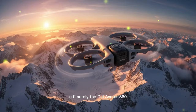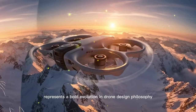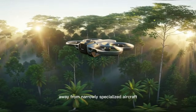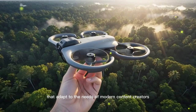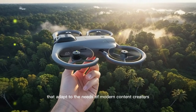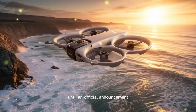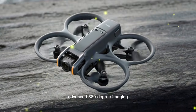Ultimately, the DJI Avata 360 represents a bold evolution in drone design philosophy, signaling a shift away from narrowly specialized aircraft toward multifunctional creative platforms that adapt to the needs of modern content creators. While many details remain unconfirmed until an official announcement, the combination of FPV performance and advanced 360-degree imaging is compelling.